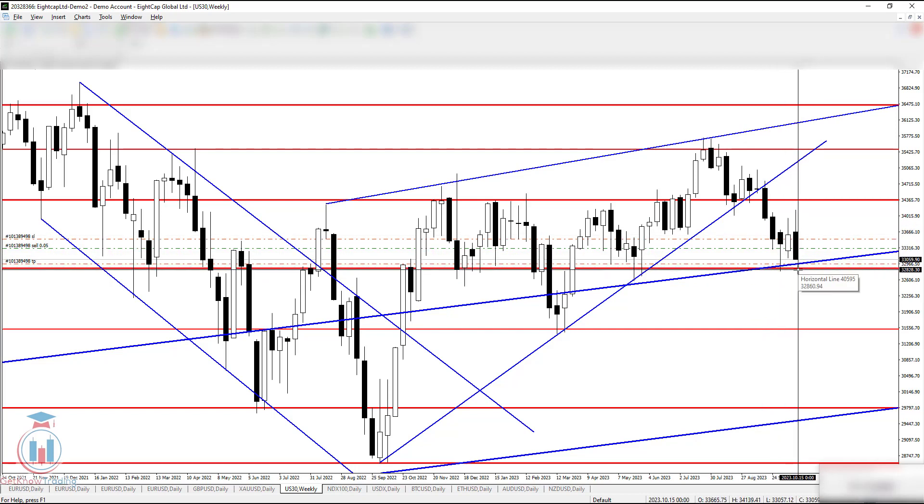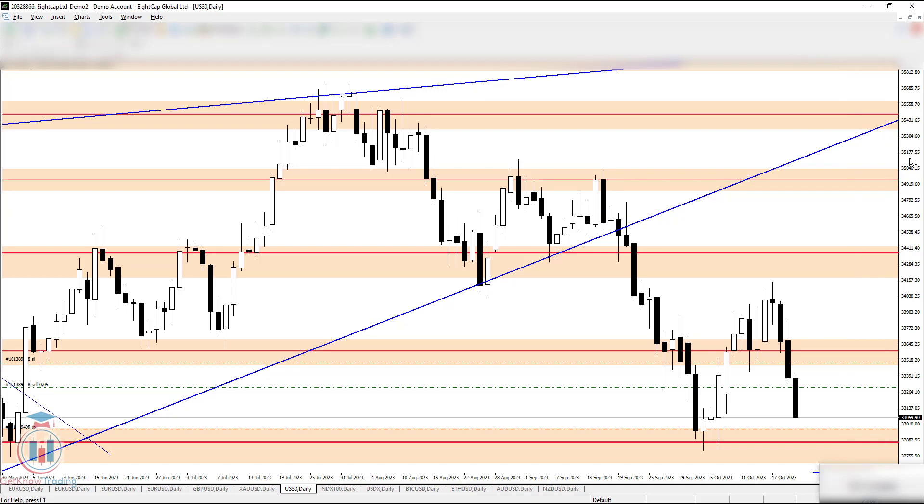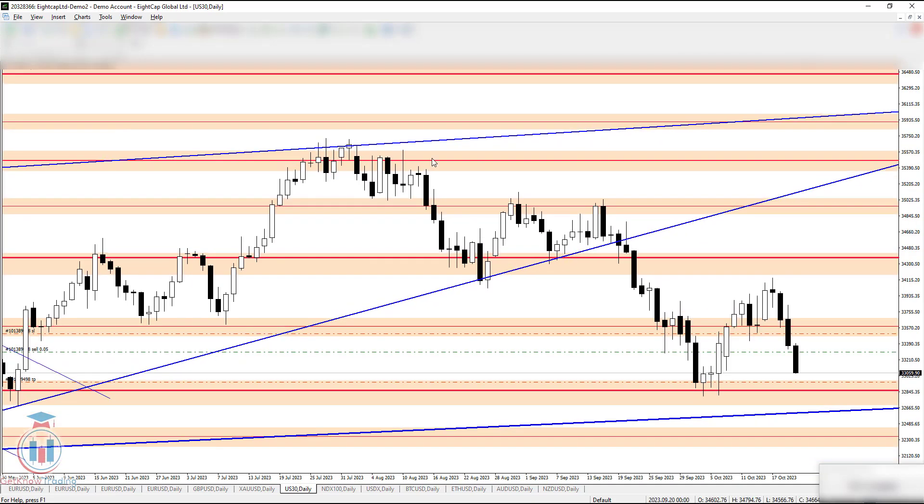This is all visible on the daily time frame. If the price goes below this area here — which means below around 32798 — the price could reach the next level, which is around 32300.